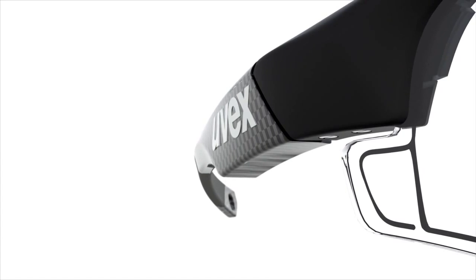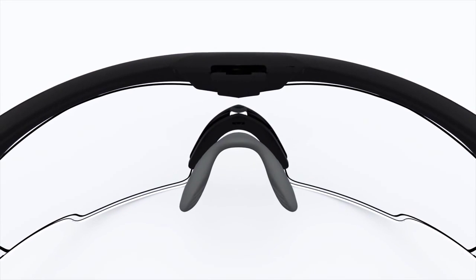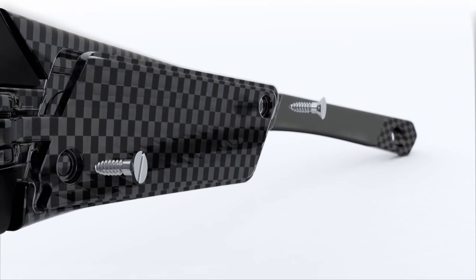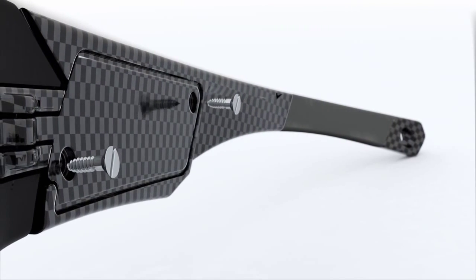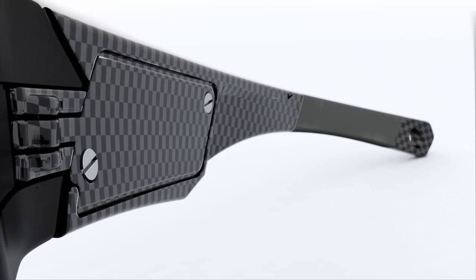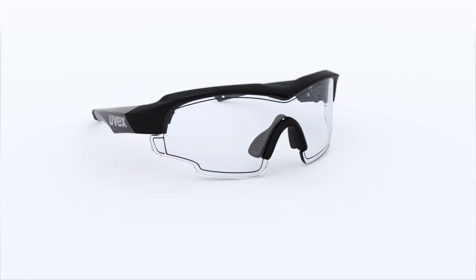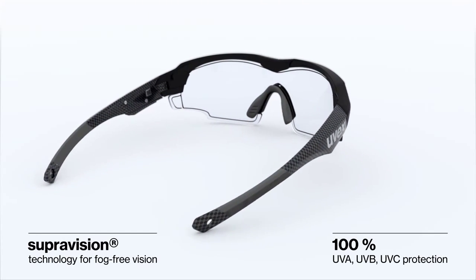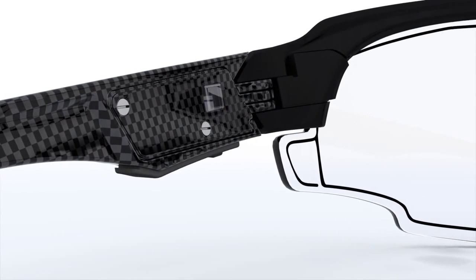Sports use puts demands on your eyewear. Our shaping in the frame and armature is designed to withstand the hard knocks of play. The uvex variotronic features some of our proven technologies, created in cooperation with experts.